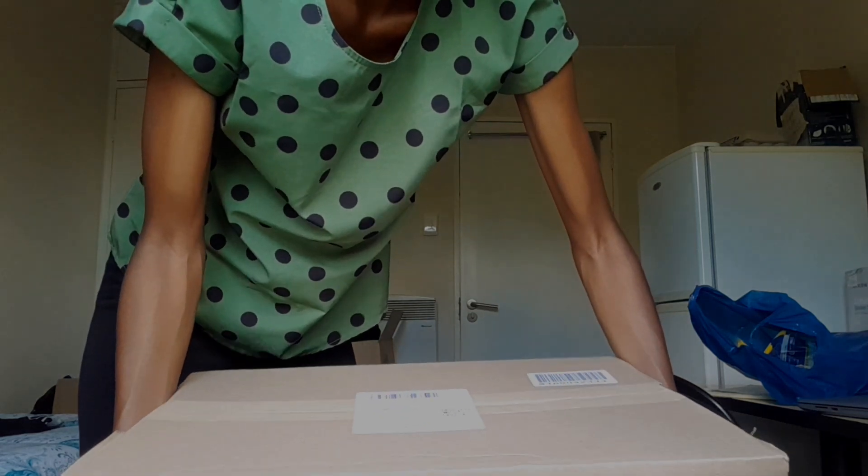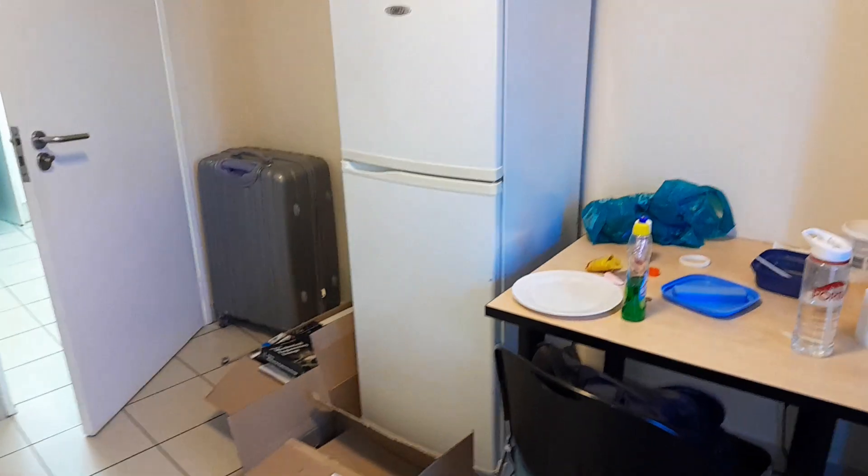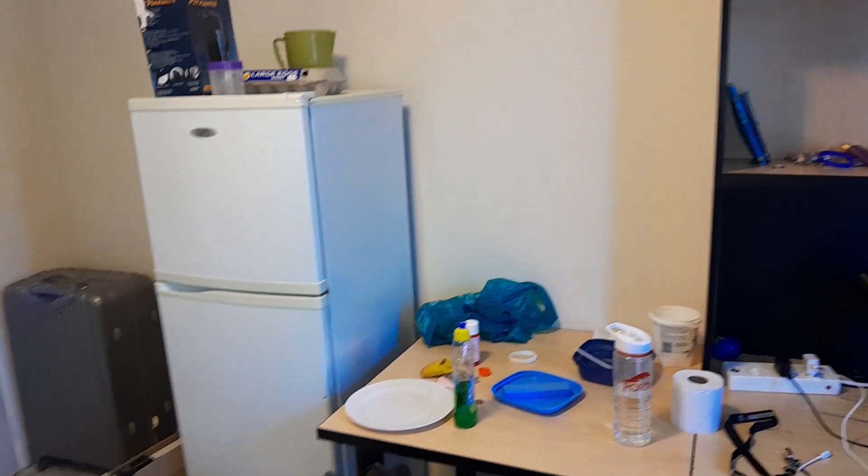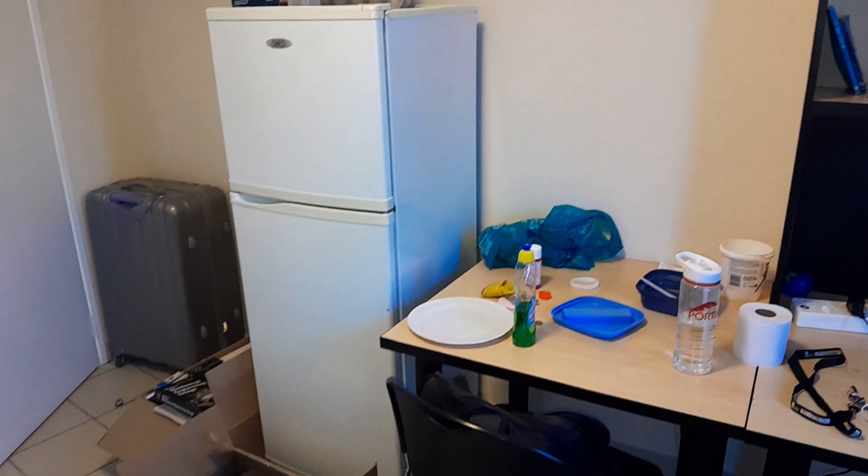Hi guys, my name is Lindo. My room is a mess but the academic year has started already. Some of my stuff was still in storage and they just came in now. I'll just show you a glimpse of what my room looks like right now. In this video I just want to show you some of the few things that I got that I think I need to start the year.